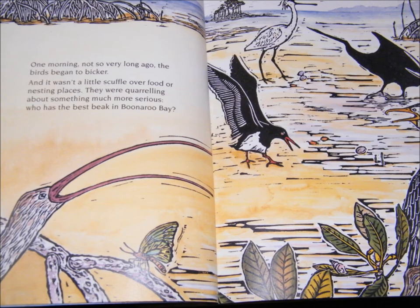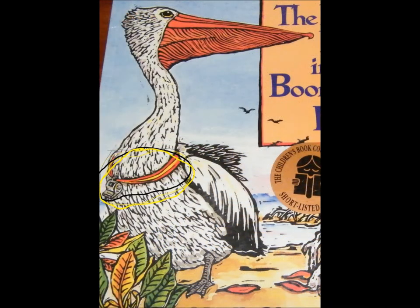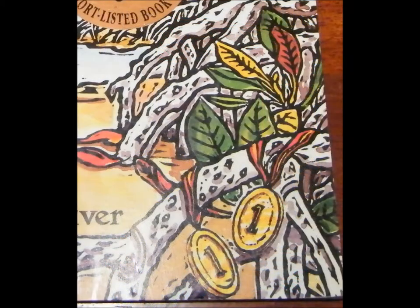And how do you know that? And I wonder why the pelican might be wearing a whistle around its neck. Why might there be medals hanging on the branches of the trees over here on the bottom left-hand corner?